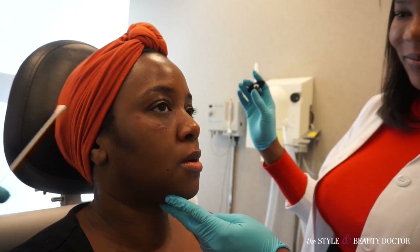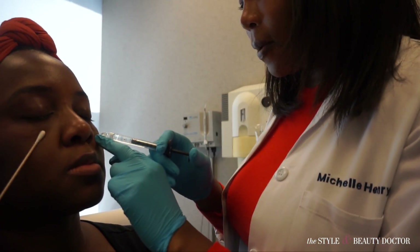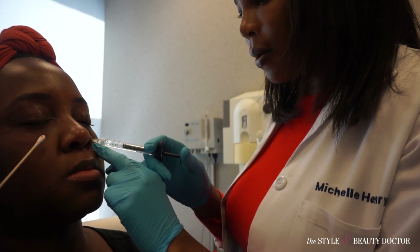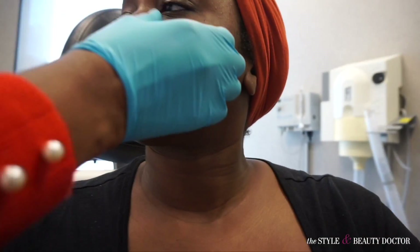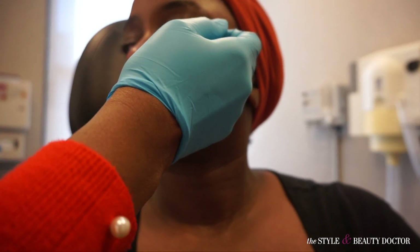We might need to use the second syringe but may not use the whole thing. You may want to consider putting a little bit somewhere else — just a touch here. That's half of the second syringe. How do you feel about that? I like it. We did a little bit more on the other side. We can put just a touch where I'm starting to get a little hollow, and a little bit at the cheek to help buttress the eyes.